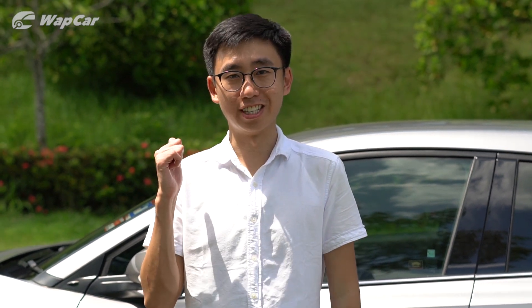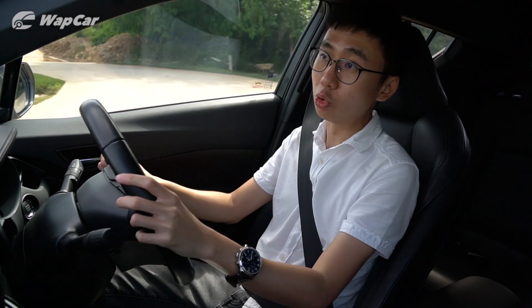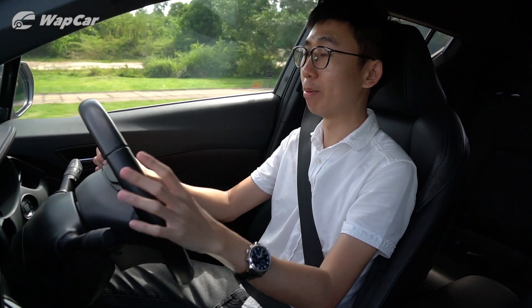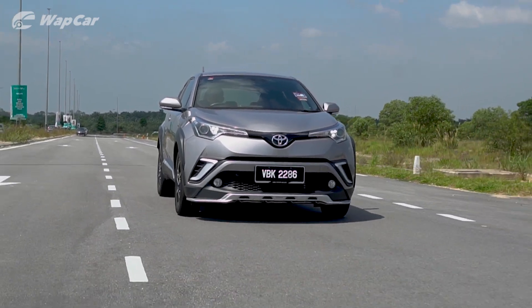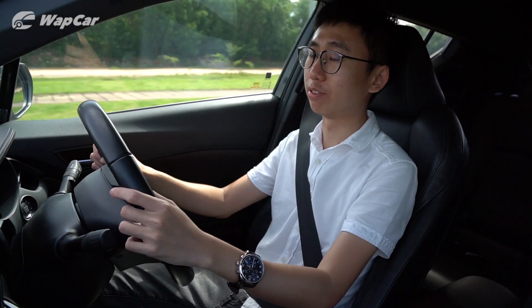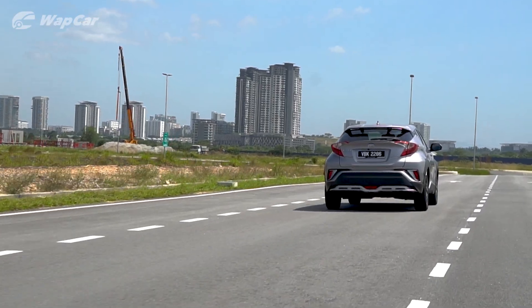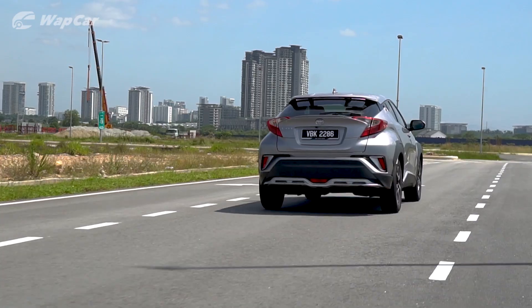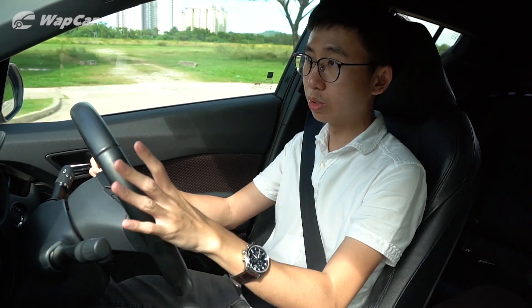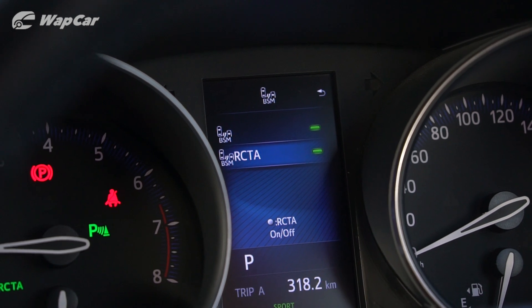But the CH-R's worth is not on its specs nor features — what you're paying for is under the skin. The CH-R is the first Toyota model to ride on the Toyota New Global Architecture platform, shortened to TNGA. It's said to give you a car that's safe, connected, and exciting to drive — not just fun, but exciting to drive. The platform is ready for electrification and a full suite of ADAS, although this CH-R only comes with blind spot monitor with rear cross-traffic alert.